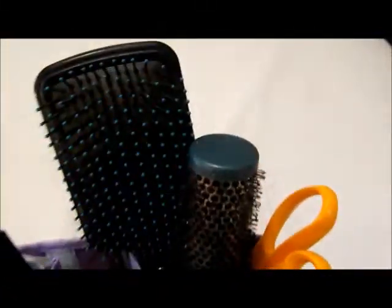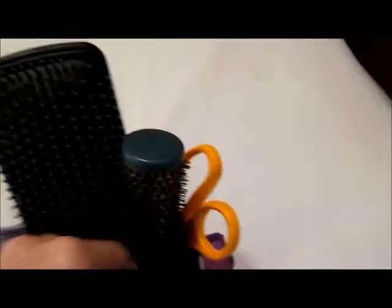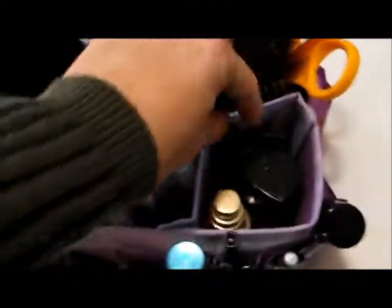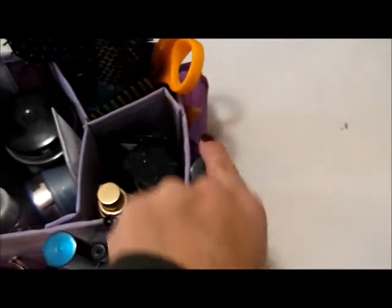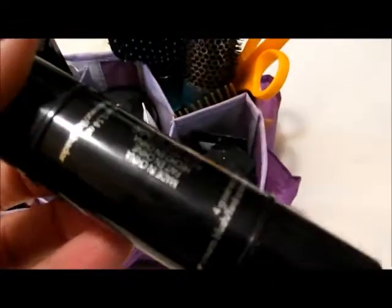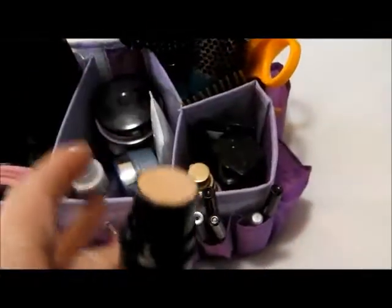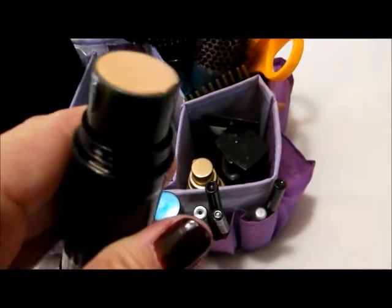So I'll show you what I have in here. I have some brushes and some scissors and a pick in one square. And then here I have my cover-up, BB cream, and CC cream. I also have this blush with the highlighter at the other end — it's pretty cool. It has blush on one end and a highlighter, and you use it on your cheekbones.